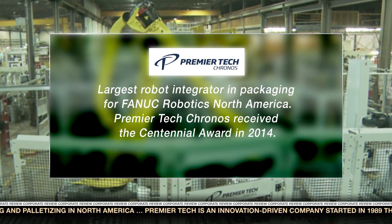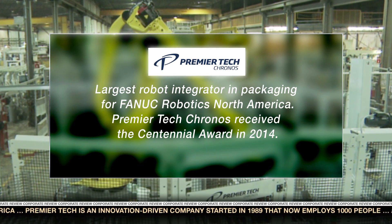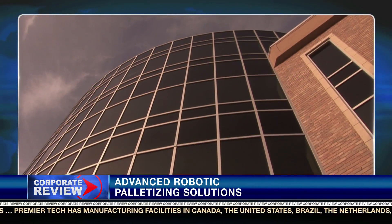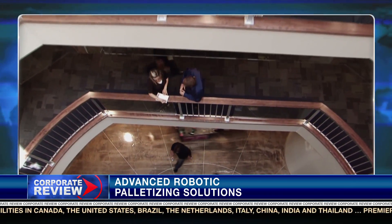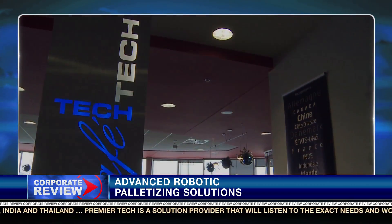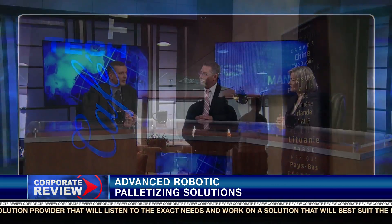Tim, what are some of Premier Tech's most recent accomplishments? In our partnership with Fanuc Robotics, we won the Centennial Award, which means that in the Americas we are Fanuc Robotics' largest packaging integrator. To date, we're proud to say we have almost 500 robotic systems implemented into the marketplace. How is Premier Tech poised to create flexible change within this portion of the industry? Going back to the innovation aspect of our culture, Premier Tech is a very innovative company. It's part of our DNA, embedded in our engineering and sales organizations. We're always looking for a new solution for a customer, and we want to bring flexibility not just to the solution, but to how we work with a customer in the marketplace.